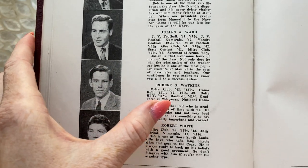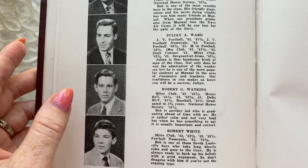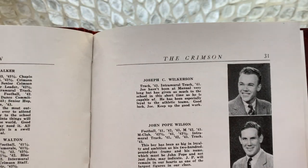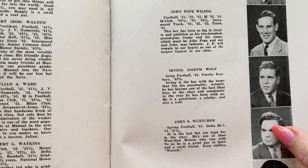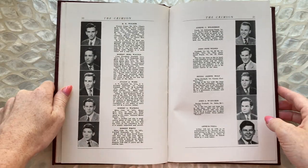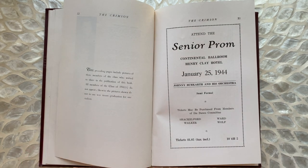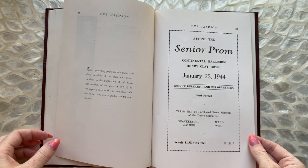This guy was also honors. Football. This guy was in track. Varsity football. Delta. High Y. He kind of has a JFK look about him, doesn't he? Oh, senior prom — it was semi-formal, January 25th, 1944.